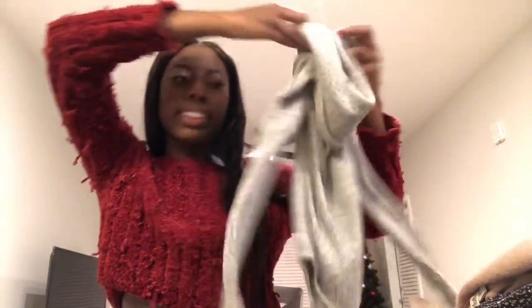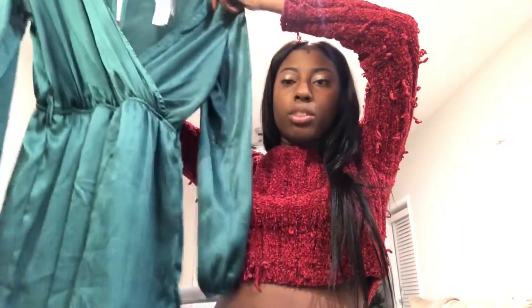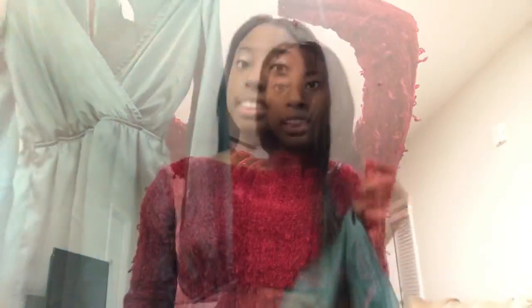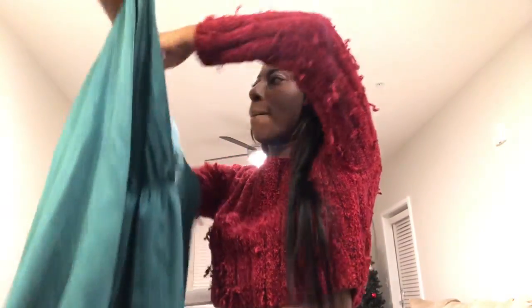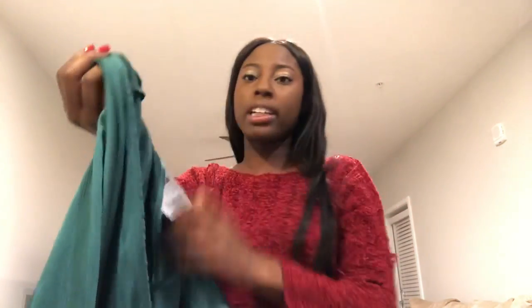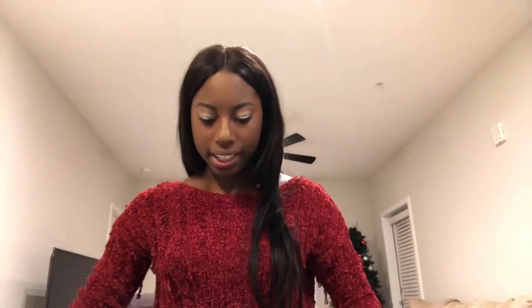I got this really cute item from Charlotte Roots as well and I wore this for Christmas. It's just this really pretty green shimmery romper. And this was $30. It's really cute — down to the end of my pile.